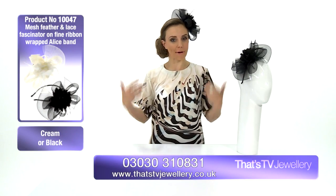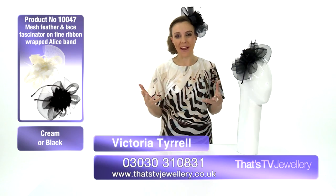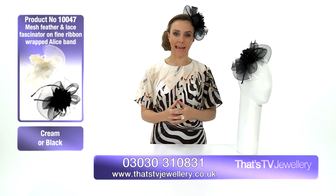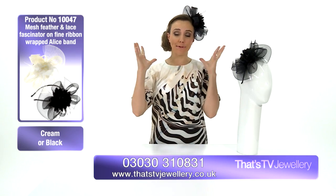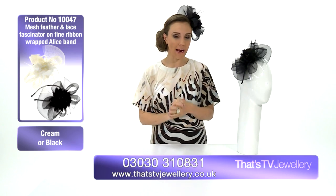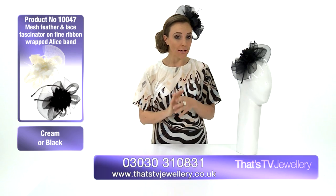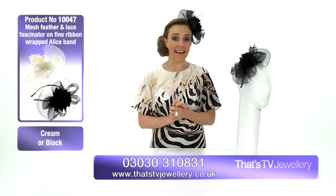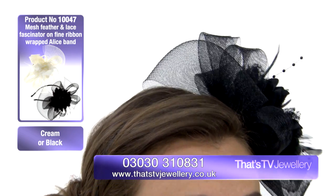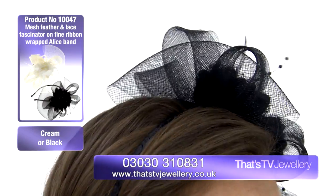Well, check me out — all dressed up and nowhere to go! Here I am looking ready for something like a wedding, ladies' day, any kind of formal occasion, wearing a beautiful fascinator. This is our lace and feather fascinator, and I'm just loving this piece — not just because it's coming to you at a ridiculous price, but the detailing and handwork on this is really quite extraordinary.